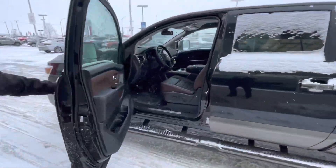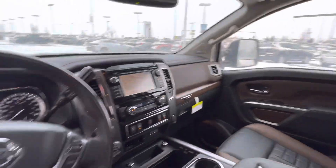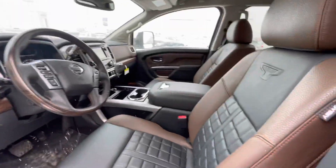Taking a look at that beautiful interior, this is our platinum edition with leather heated seats, leather steering wheel, all of your power steering controls on there as well. You got navigation in it, tons of climate controls, so much room and tons of luxury.